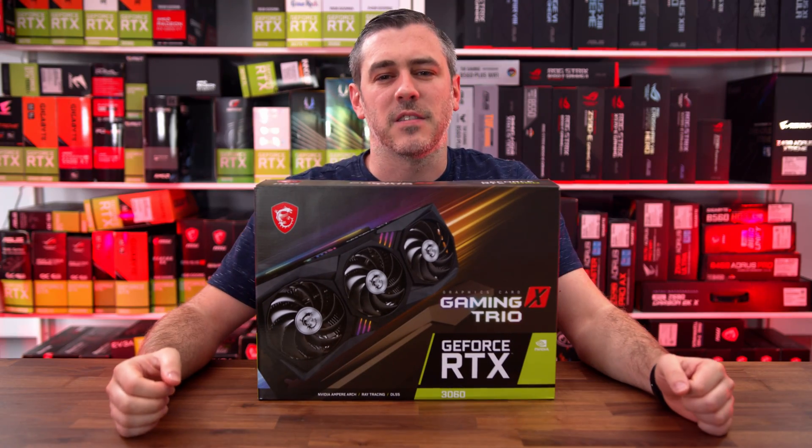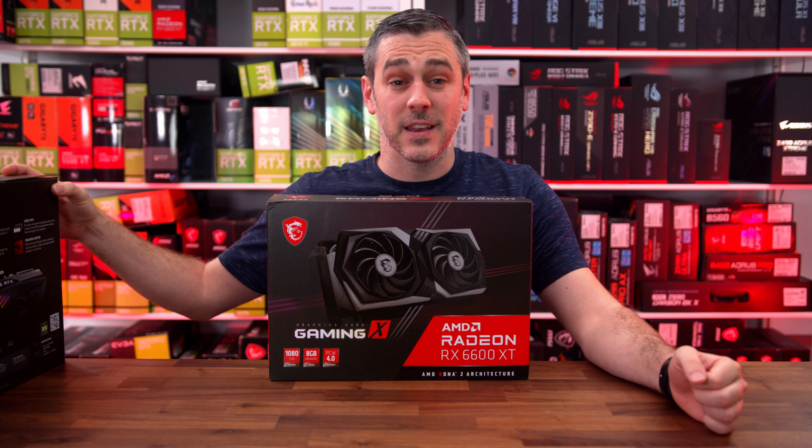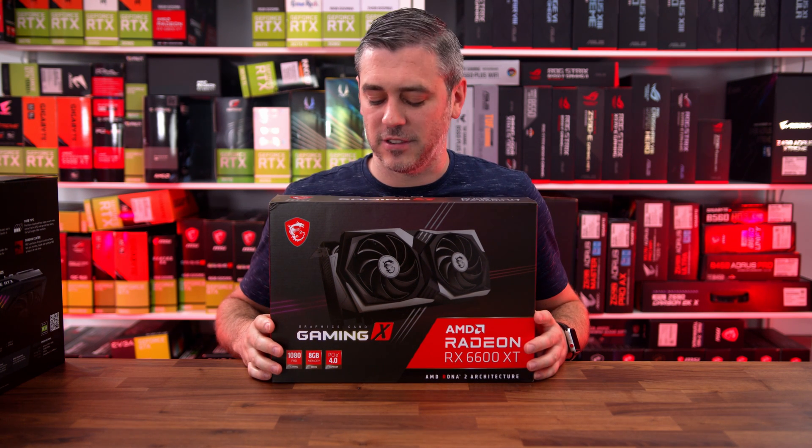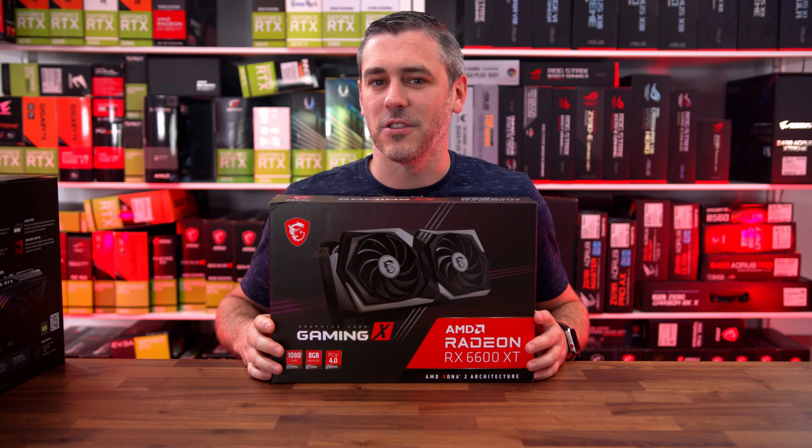This is an RTX 3060, and this is the card that's meant to be taking it on — the RX 6600 XT. Let's do this.